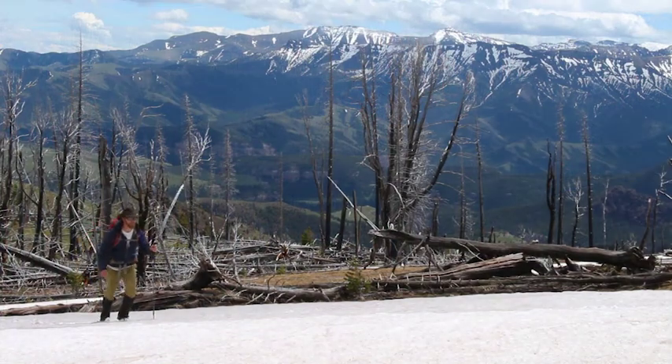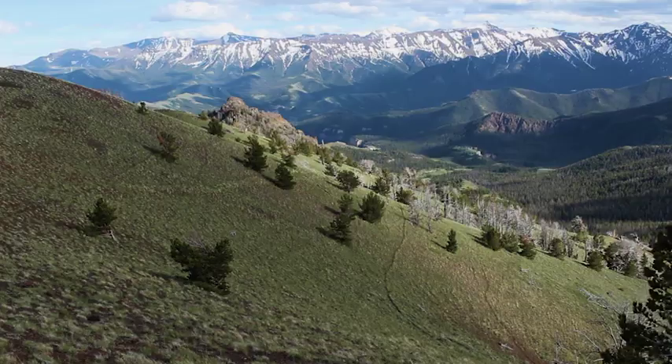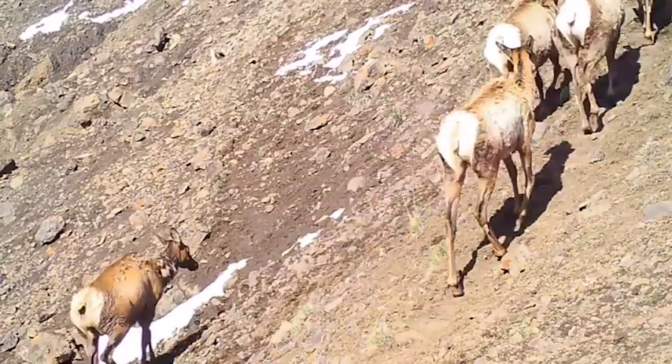I feel privileged to be able to work with some of the elk herds that I grew up with. This landscape is the reason I went into wildlife management in the first place. These are the mountains where I learned to hunt and to fish and to appreciate wildlife at its intrinsic value.